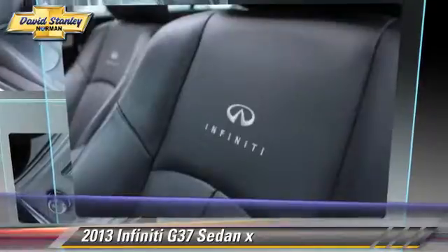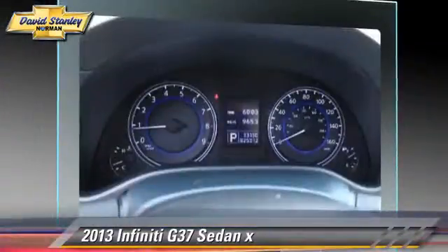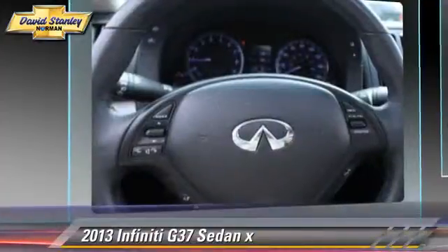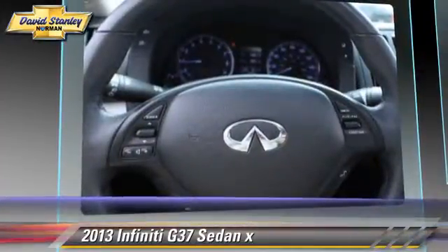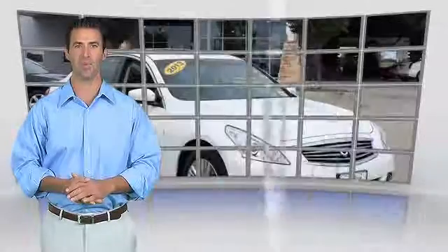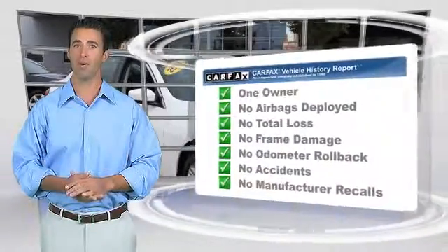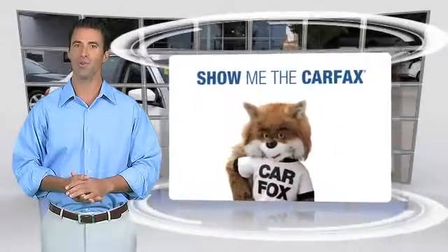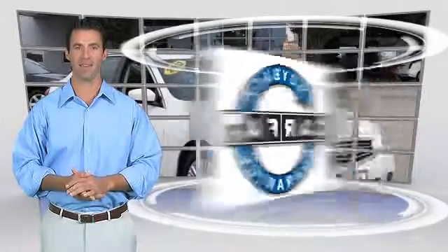Give us a call to schedule your test drive today. This is a one-owner vehicle with the Carfax Vehicle History Report. Be sure to find a complimentary copy of this report online or contact a dealership. This vehicle qualifies for the Carfax Buy-Back Guarantee.